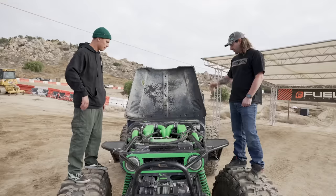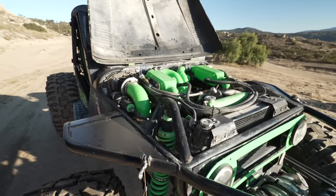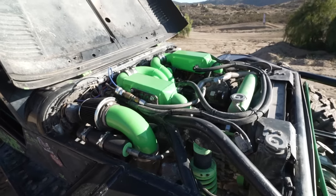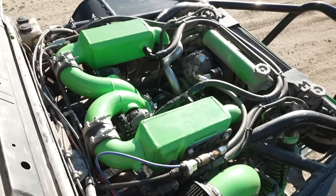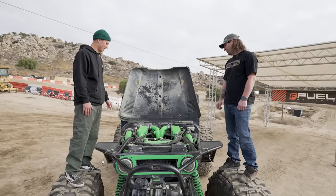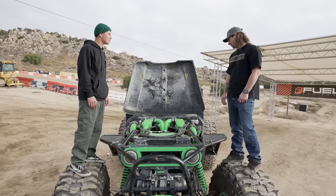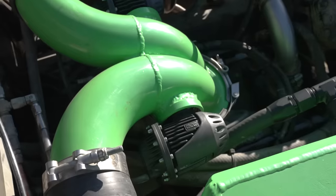The engine is a Gen 6 454, punched out 60 over — that makes it 468 cubic inches — all forged internals. And then I have a turbo on each side feeding into a liquid intercooler on each side into the center. Big throttle body. This is the third engine. And then meth injection — that keeps my intake air temperature even lower, and I substitute octane with that because it's a pump gas motor.